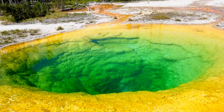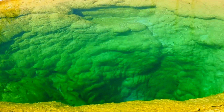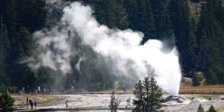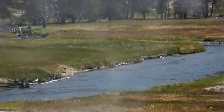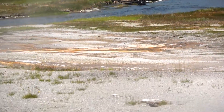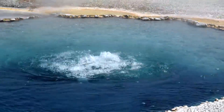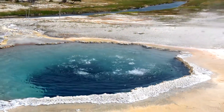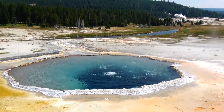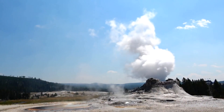Scientists continue to explore one of the most dangerous volcanoes on the planet. On the US Geological Survey website, news appeared that a new thermal zone was discovered in the Yellowstone caldera. The territory is located near Lake Tern, on the northeastern edge of the Sour Creek dome. The discovery was made thanks to the Landsat 8 night thermal infrared image. The thermal zone covers a large area of 33,000 square meters.